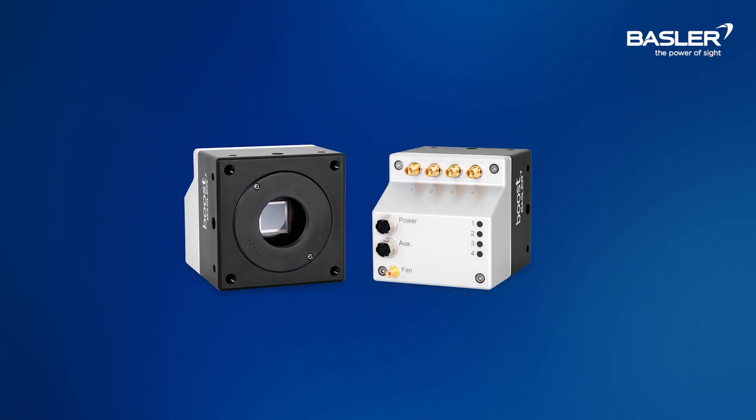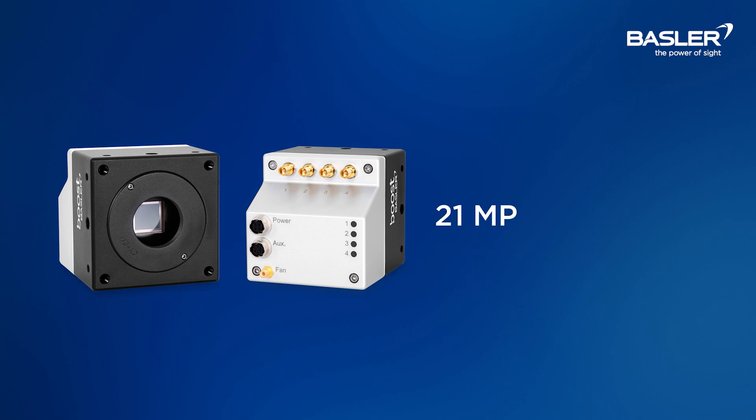The Ace V comes in 6 models with speed and resolution based on the performance you need. They come in 21 megapixel, 25 megapixel, and 65 megapixel resolutions.